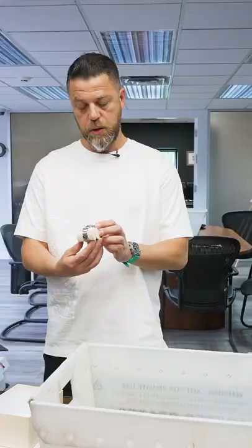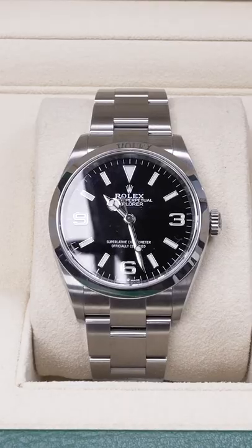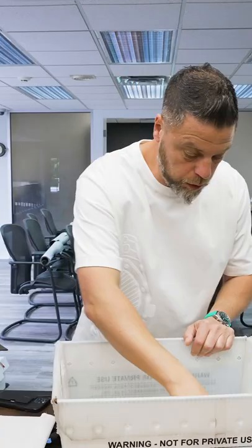Rolex Sky-Dweller on a strap. Nina, thoughts? I love that. Kind of cute, no? Yeah, I like that. Size-wise, moving right along.